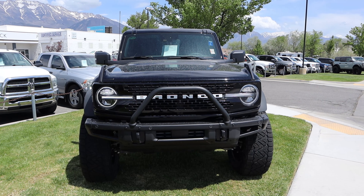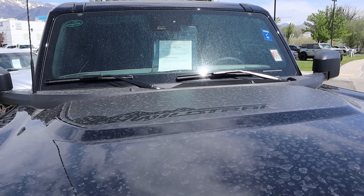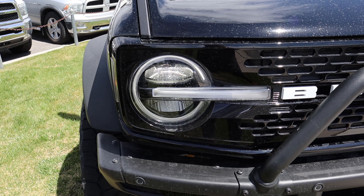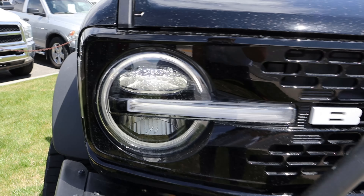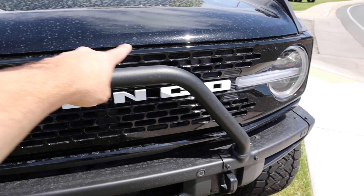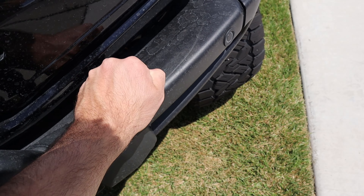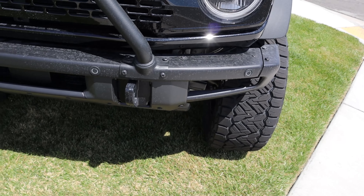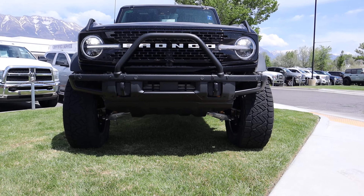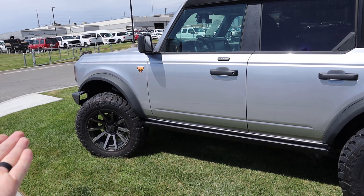On the front end of the Wild Track, you can see the center of the hood is raised and it says Wild Track on it. You've got the daytime running lights with LED headlights, the white Bronco logo on the front end with a camera in the center, a cool raised bull bar, a front bumper with parking sensors, and tow hooks on the front end as well.